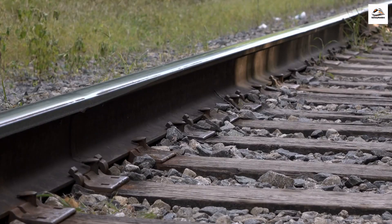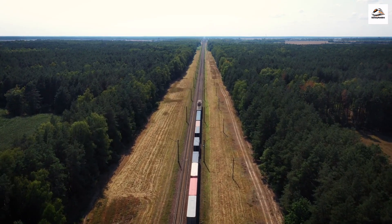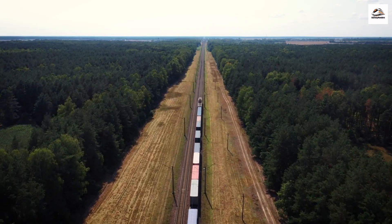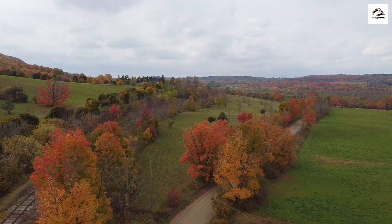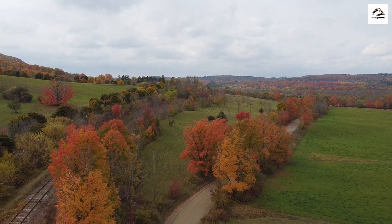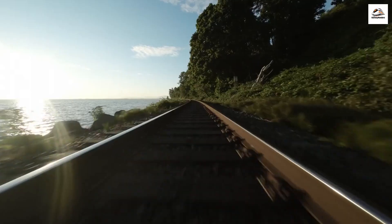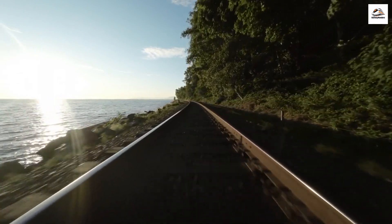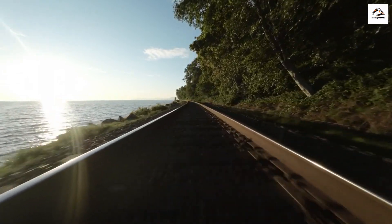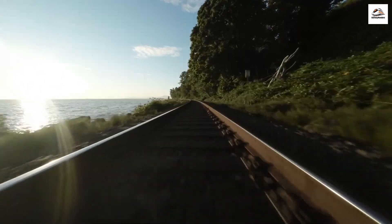Exploring the West Coast Express route also means connecting with the rich indigenous heritage of South Africa. You can visit indigenous villages and engage with local communities to learn about their traditions, crafts, and way of life. The West Coast Express takes you through diverse geological wonders — from rugged cliffs and rock formations to salt pans and tidal flats, this journey showcases the incredible geological diversity of South Africa's West Coast.